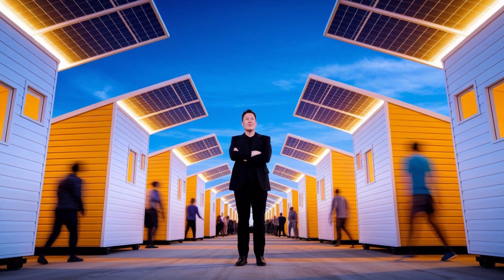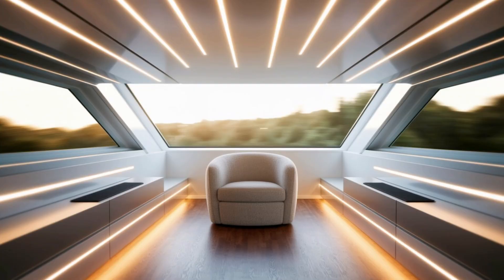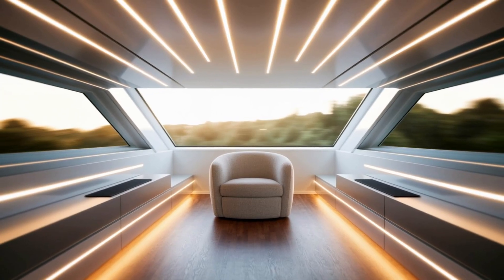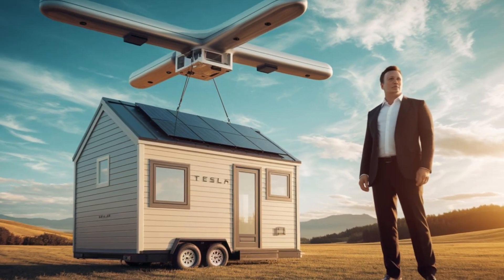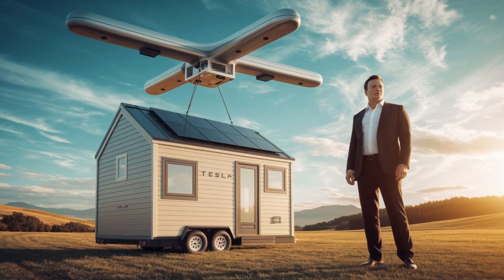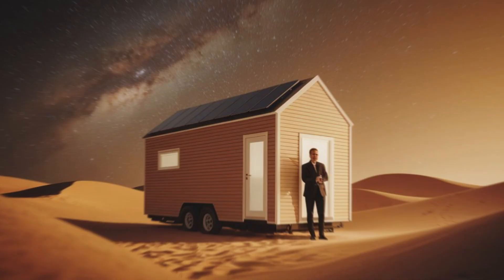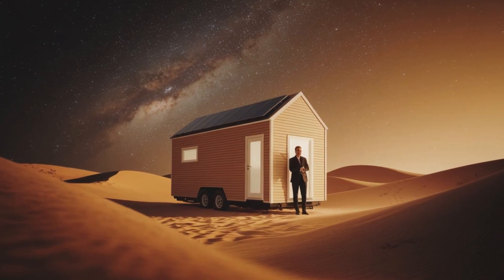It challenges everything we thought we knew about housing and asks: why can't homes be affordable, self-sufficient, and built to last? The answer is they can — and now they are. Whether you're a student, a business owner, a disaster relief worker, or just someone dreaming of living off-grid, Tesla's five-thousand-seven-hundred-and-fifty-nine-dollar tiny house could be the key. It's small in size but massive in potential, and if Elon Musk has his way, this could be the future of housing for millions around the world.